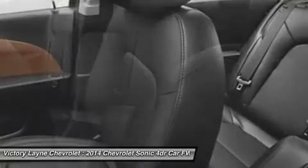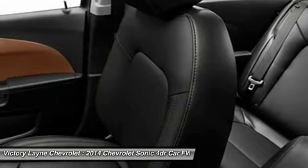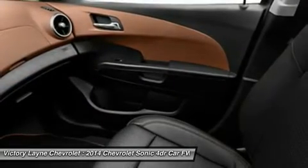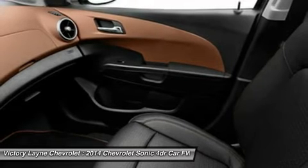Inside, the 2014 Chevy Sonic is a mix of conservative design with a touch of motorcycle inspiration in the form of a compact gauge cluster with a digital speedometer. In addition, check out the sporty RS that includes a stiffer suspension, leather seats, and unique 17-inch wheels.